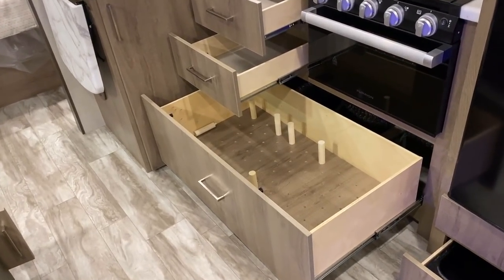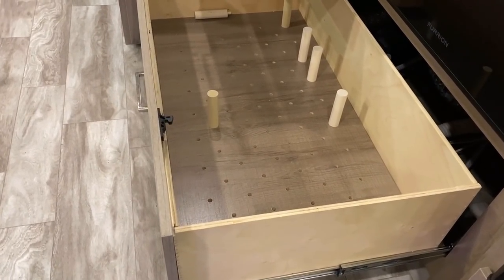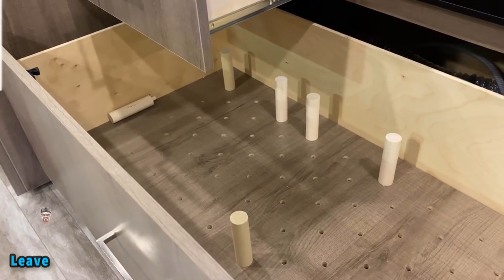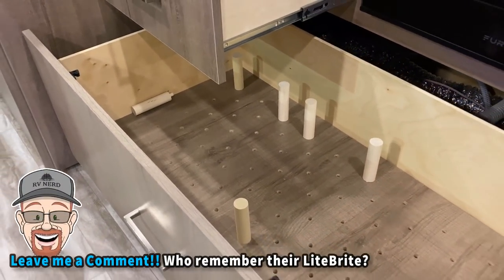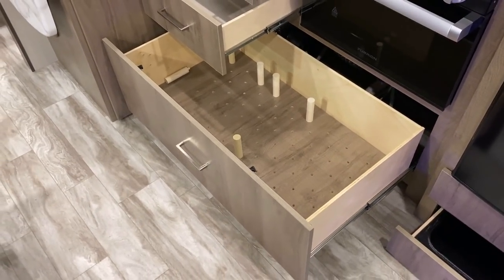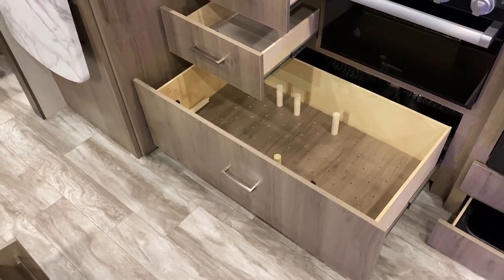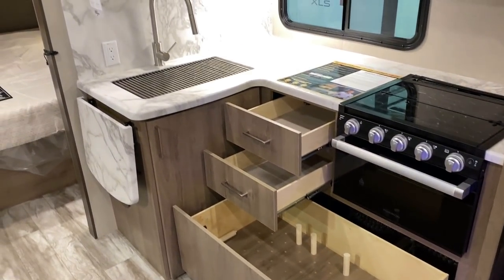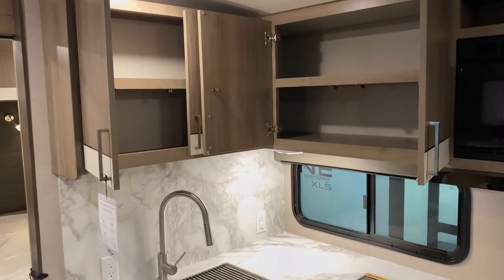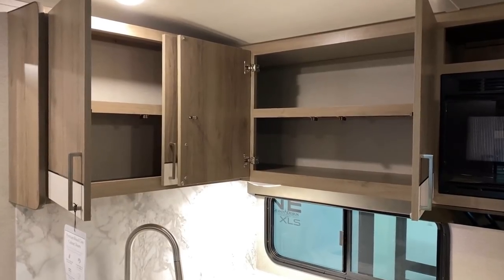Under the oven and the countertop, there's this giant pullout drawer. And those little divider pegs — they remind me of Lite-Brite pegs — let you block off the space in different ways. Got big pots, big pans, need to hold trays for cookies and biscuits? You've got the perfect spot. All the cabinetry is pocket-screwed lumber core, by the way.